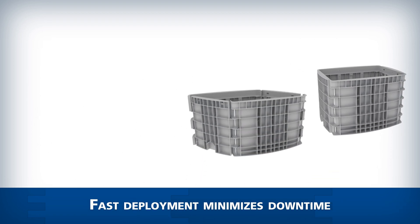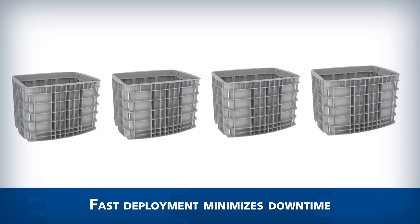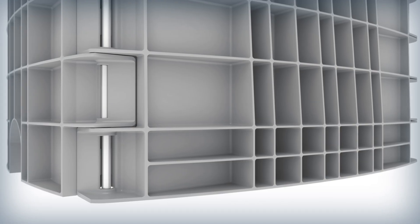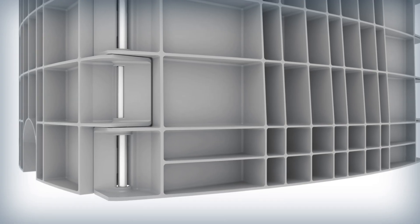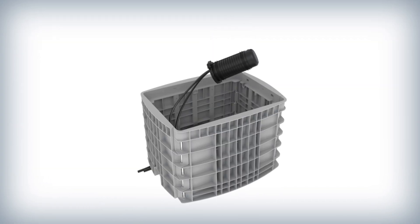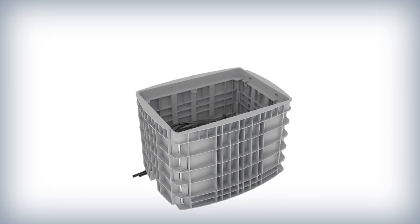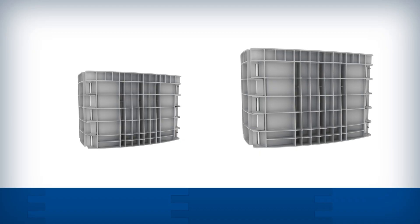Fast deployment — get your technicians from inventory to the field quickly, minimizing downtime. Durable construction from a high quality proprietary polypropylene material provides reliable protection for fiber optic cables and equipment in demanding environments. Designed for the challenges of the field.